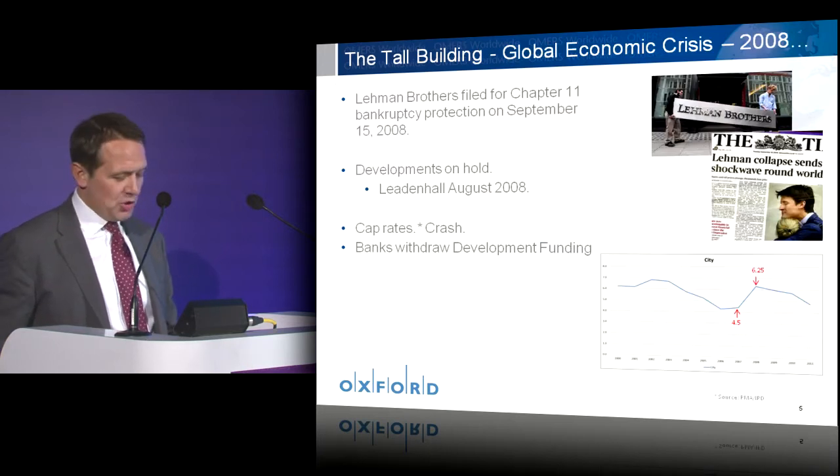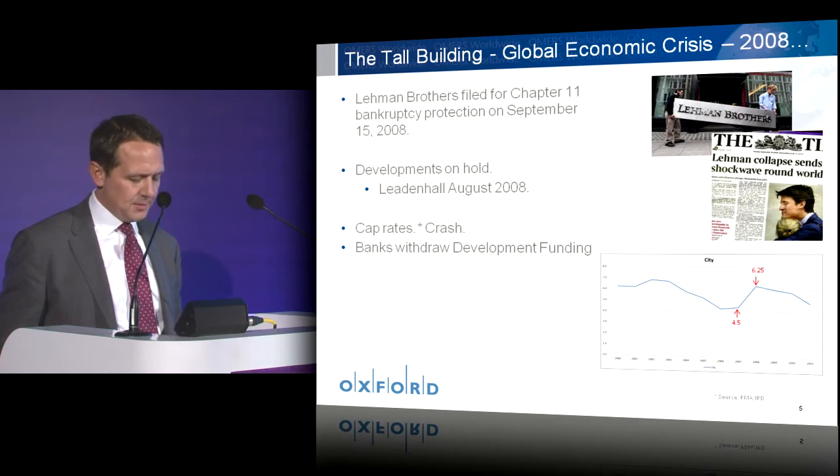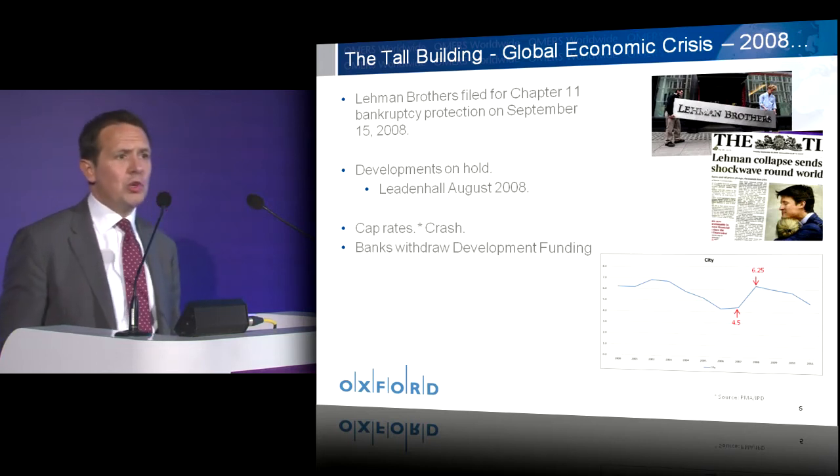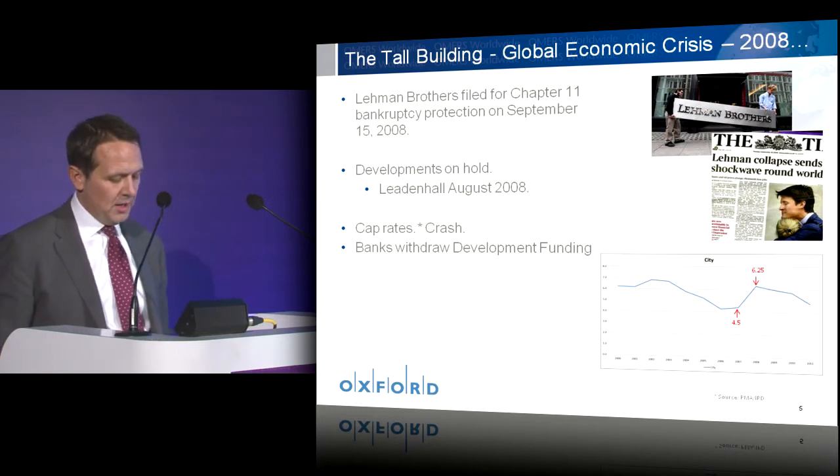Turning to a sobering note — the global economic crisis and its impact. I'm sure there is no one in the room today who hasn't been touched either personally or professionally by the global economic crisis. This first really became apparent to us all when Lehman's filed for bankruptcy on the 15th of September 2008, sending shockwaves around the world and being the first of many events which would change the financial world we operate in forever.